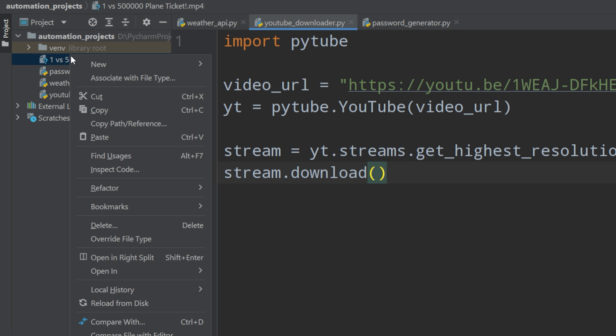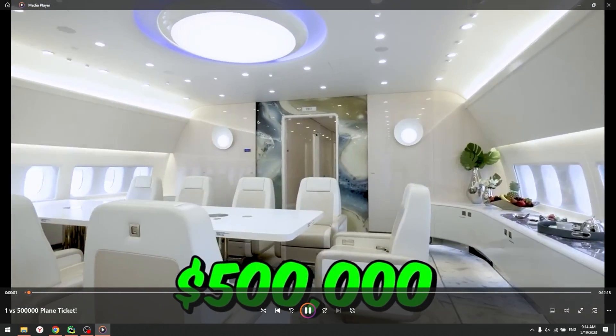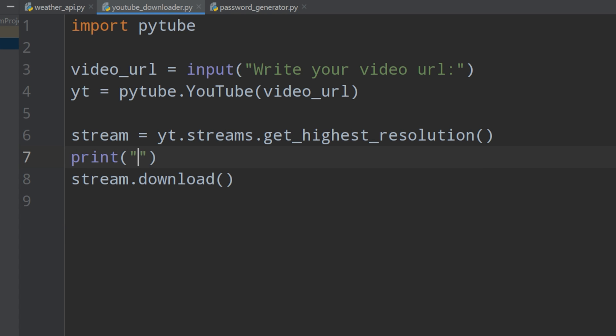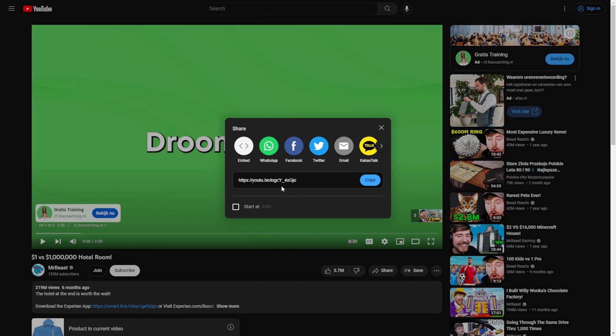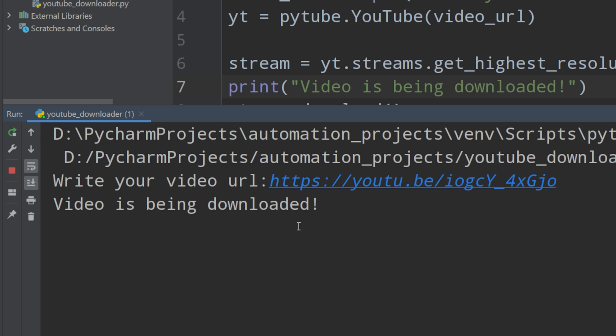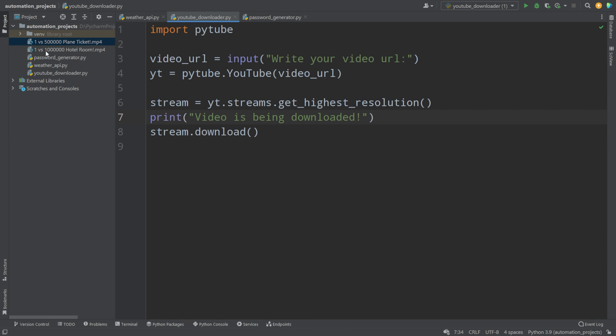Once the download completes, open the project folder in Explorer to confirm the video is there. Now, instead of a hardcoded link, replace it with input('Enter your video URL: ') so we can insert any link and download it. We also add a print statement saying 'Video is being downloaded' to make the interface more user-friendly. Paste any video URL, press enter, and it downloads to the same folder. That's our second project — the YouTube downloader — not so complicated and super useful.